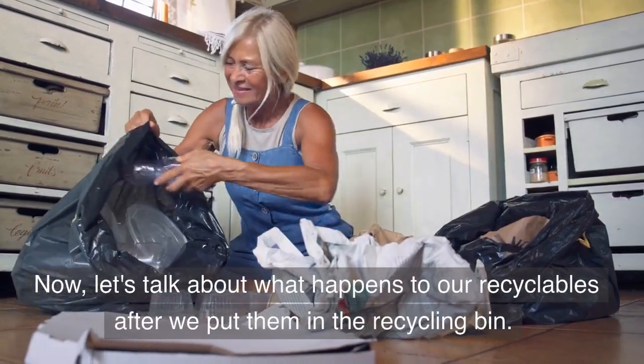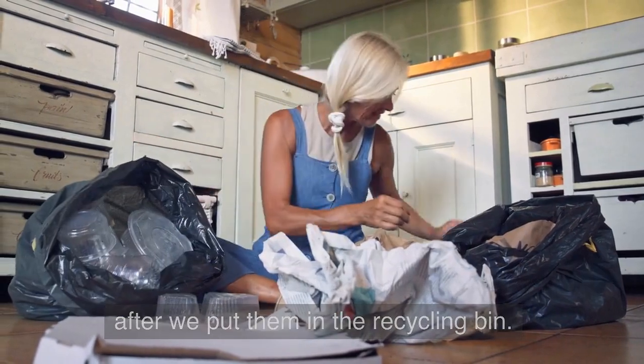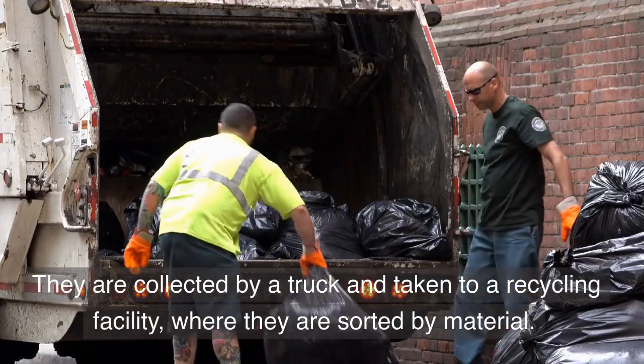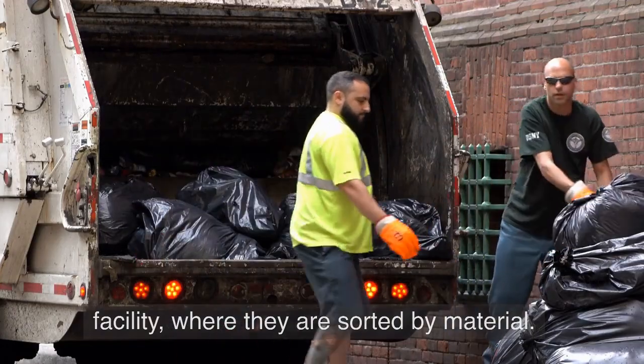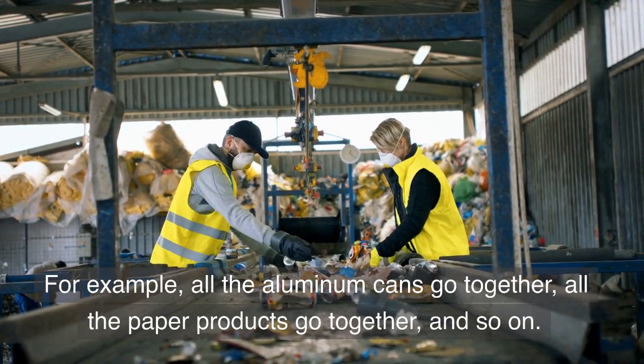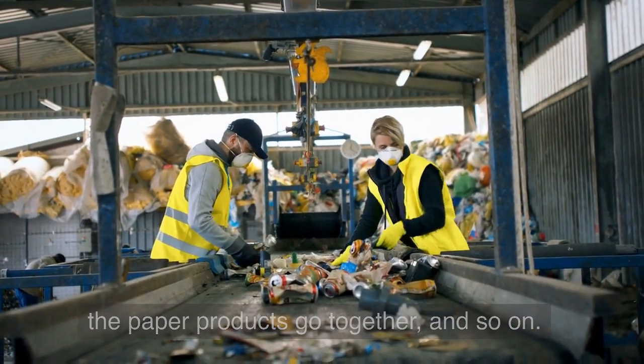Now, let's talk about what happens to our recyclables after we put them in the recycling bin. They are collected by a truck and taken to a recycling facility, where they are sorted by material. For example, all the aluminum cans go together, all the paper products go together, and so on.